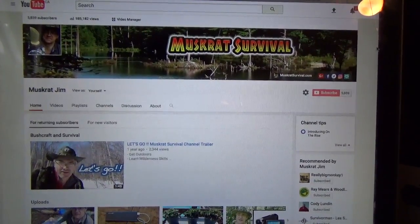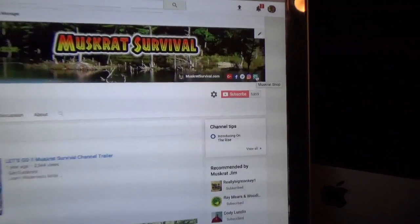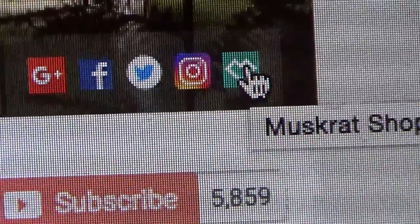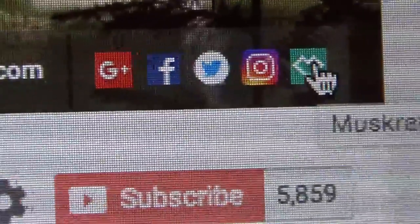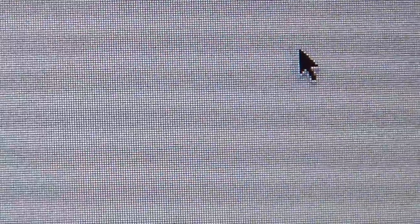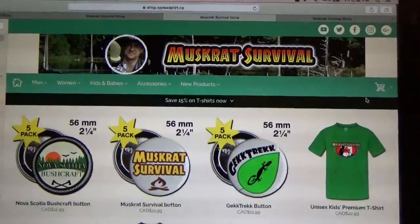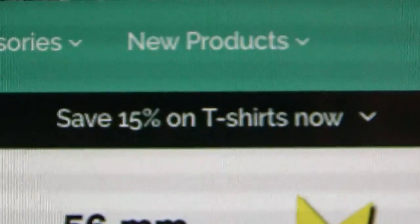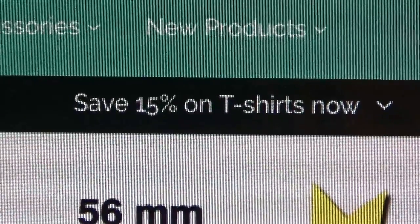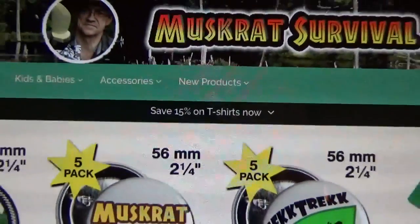If you happen to be on my YouTube channel, there's a little link right in the corner — you can click for the Muskrat shop. It's that little heart-shaped icon. As you can see right now, they have a 15% discount on all the t-shirts. If they're having free shipping or any other type of discount, you'll find it right on that bar.